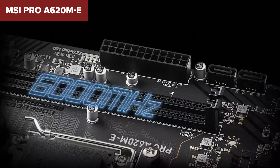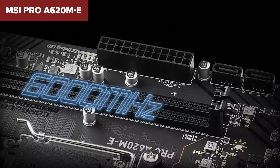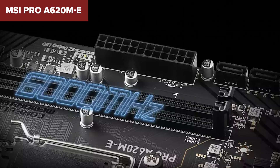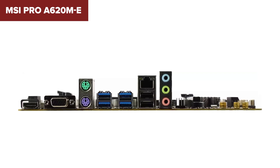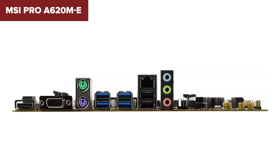For storage, it offers one M.2 slot and four SATA 6Gbps ports, providing plenty of options for SSDs and HDDs. However, this model has some limitations. The chipset is on the lower end, which might restrict some advanced features found on higher-end boards, like PCIe 5.0 support or more extensive connectivity options.